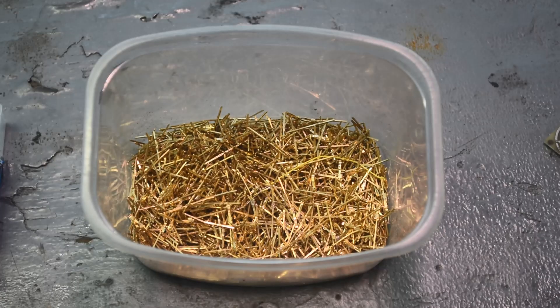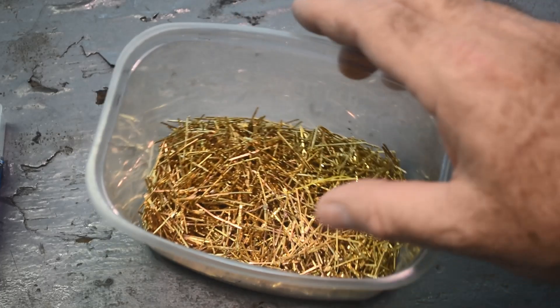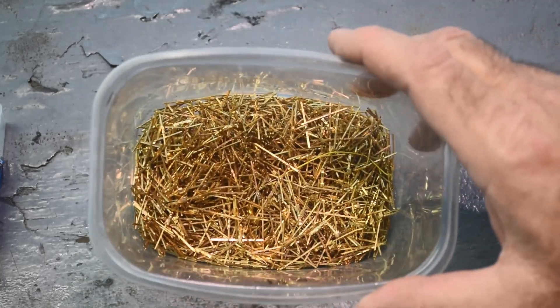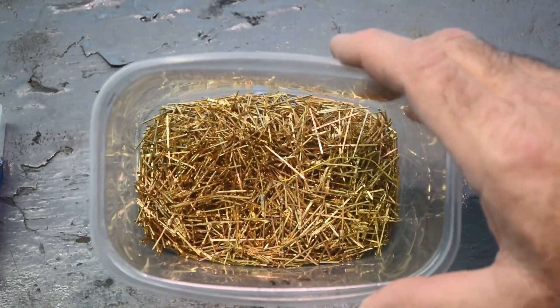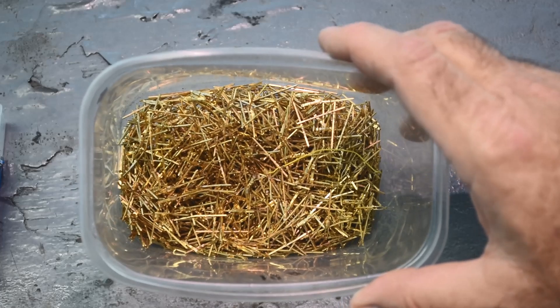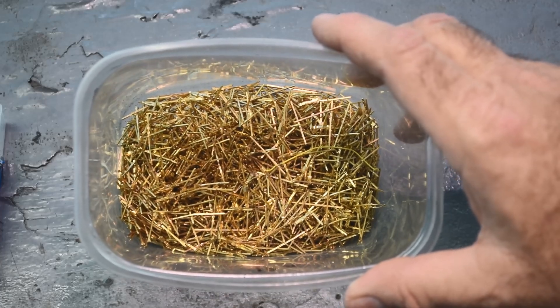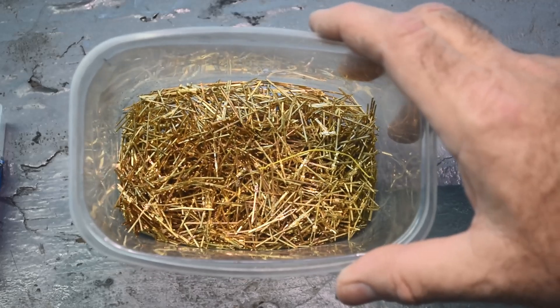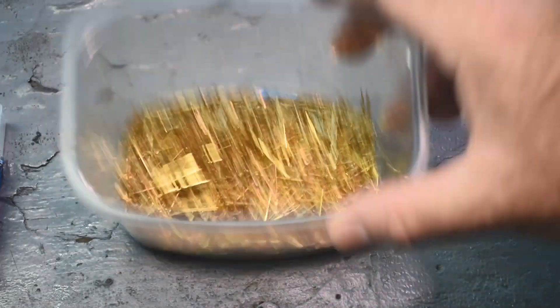Hello, scrappers! Mike here, welcome back to my channel. I'm going to admit it right up front: the thumbnail is clickbait because this is not 80 kilos of pins. But let me explain — this is a representative sample from somebody who has 80 kilos of pins, just like this.